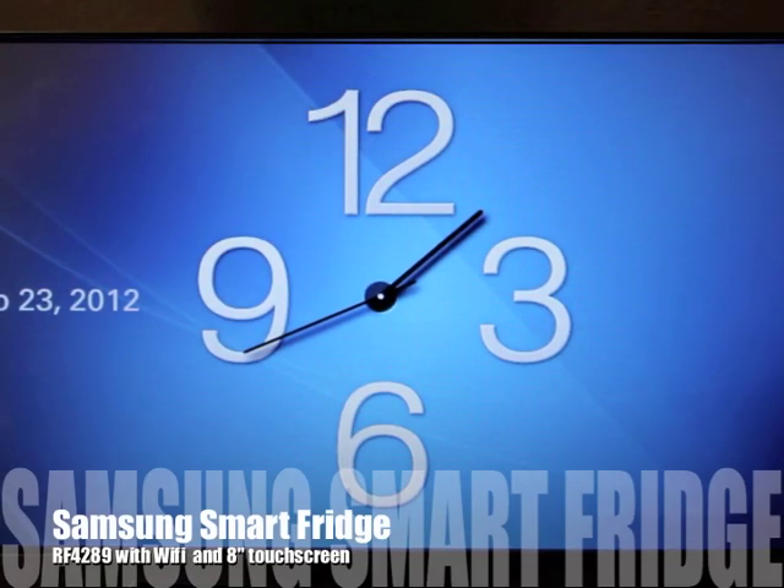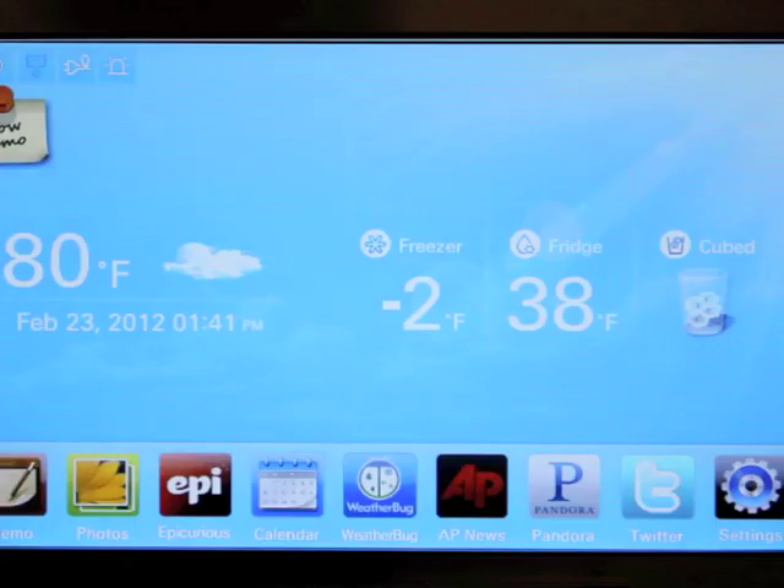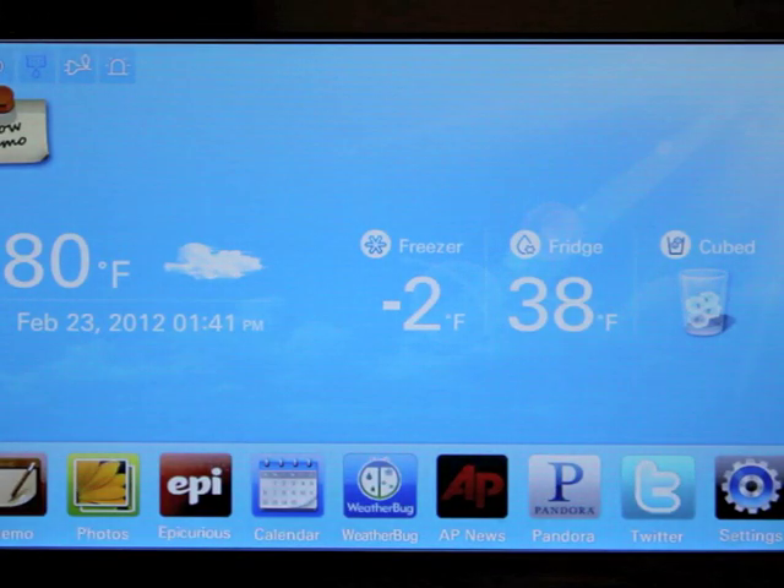Today I'd like to share with you my Samsung Wi-Fi enabled smart fridge. You are now looking at the screen saver of the 8-inch display. I'm going to tap right here, and that takes us into our home screen.